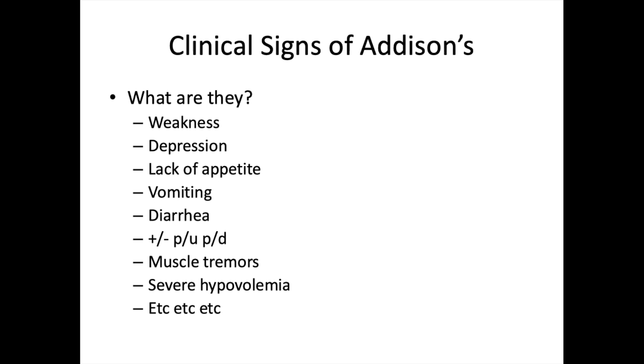These pets often present in crisis — full hypovolemic shock with zero blood pressure, severe hypotension, and an arrhythmia or murmur. In the client history, you might hear things like 'she had a weird limping episode a few weeks ago,' or 'she gets diarrhea every other month' — signs so easy to miss because they look like any dog having occasional diarrhea.